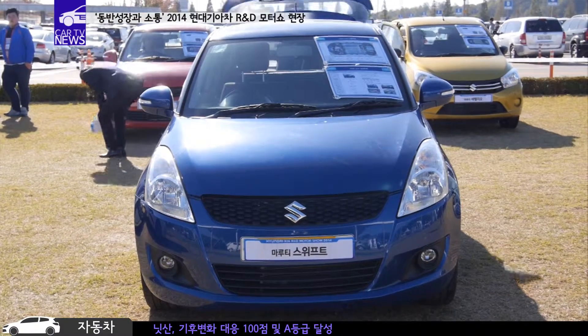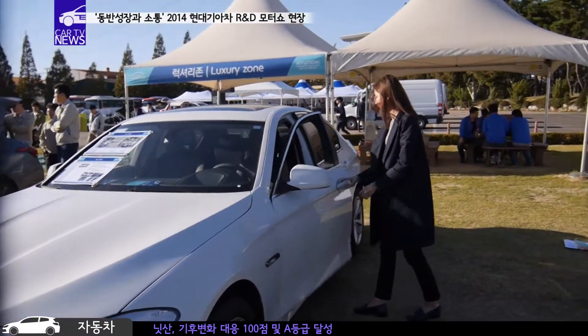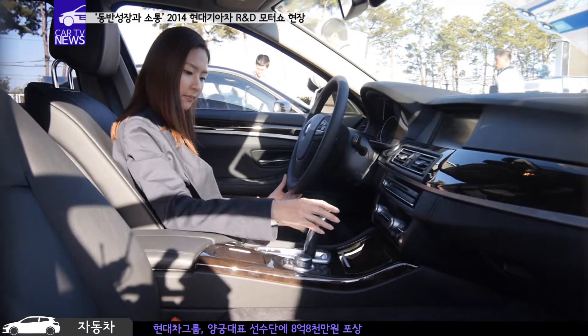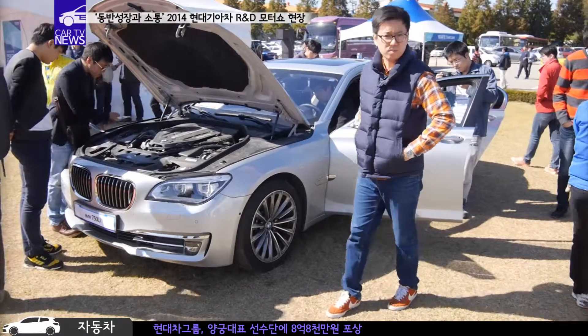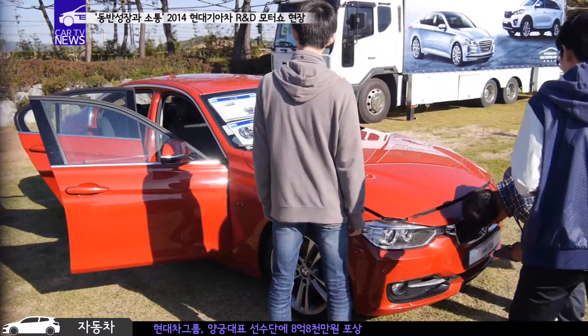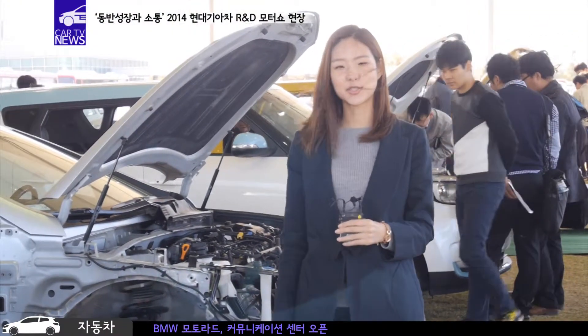다소 생소한 해외 상용차 브랜드들부터 벤츠, BMW, 폭스바겐 같은 유로 프리미엄 브랜드 차종들까지 다양하게 전시됐는데요. 직접 만지고 체험하면서 모든 차종을 비교할 수 있어 큰 호응을 얻었습니다. 이곳 그린존에는 친환경차 총 8대가 전시되어 있는데요.